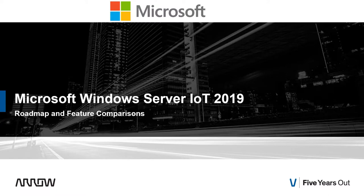Hey guys, it's Ken Marlin, the Windows champ, and I am back with another video. I wanted to give you guys an overview of the latest Microsoft Windows Server IoT 2019. I've put together the info here for a roadmap and a feature comparison, followed by all of the part numbers from pretty much every channel that you can procure this product.